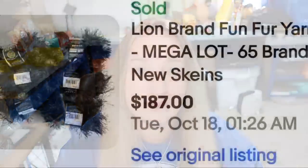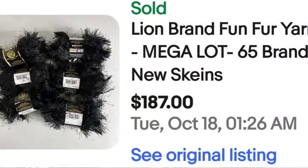Up next is another Lion Brand and I've actually found quite a few of this exact yarn. This is Lion Brand Fun Fur yarn, mega lot — 65 skeins sold for $187. Around $3 a piece, but if you can find these for 50 cents or even a dollar, that would have been close to $100 profit.